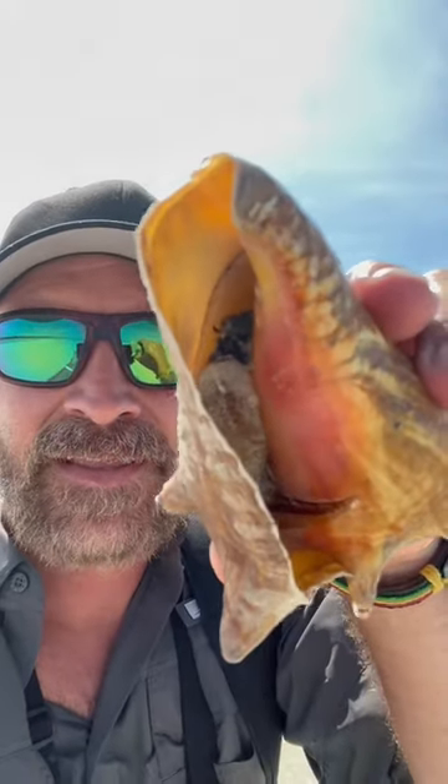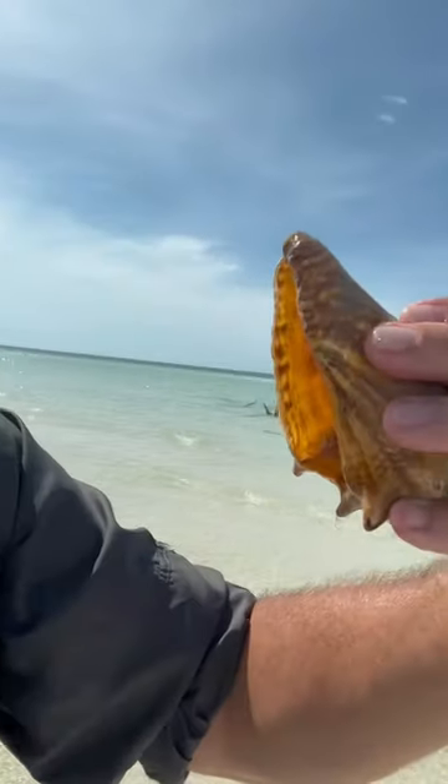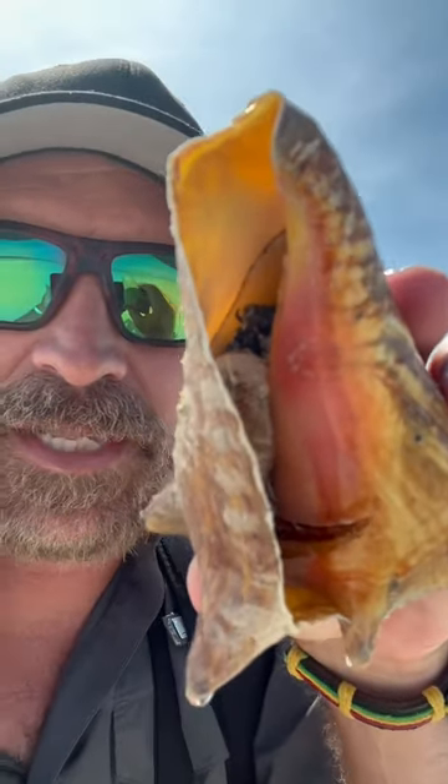I'm just trying to get the light right. That is a living, breathing creature inside there. It looks like an alien — two little eyes, looking at me. They've got a claw. So that's a sea snail inside there.